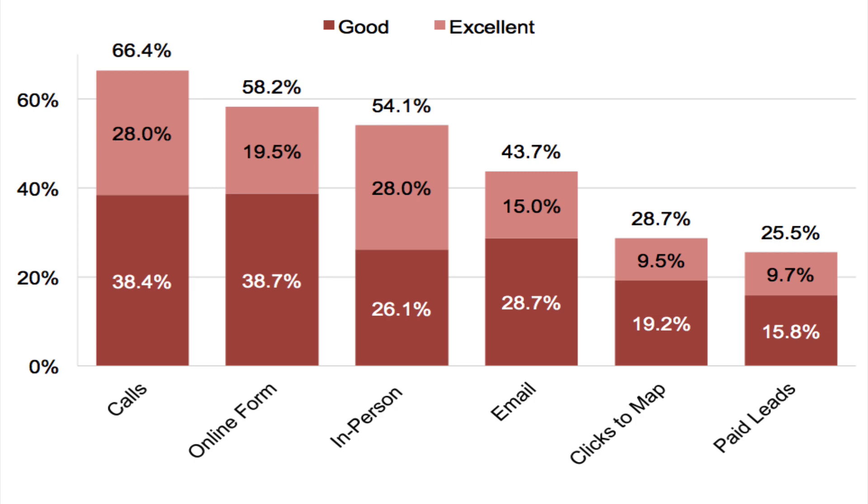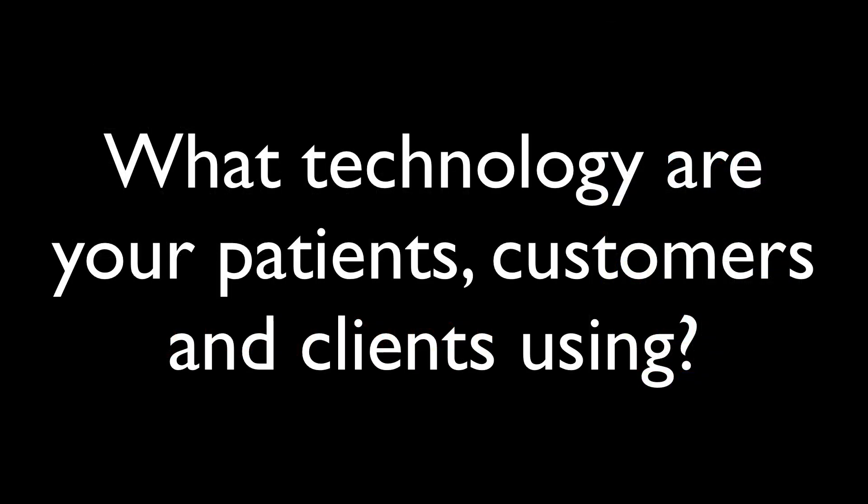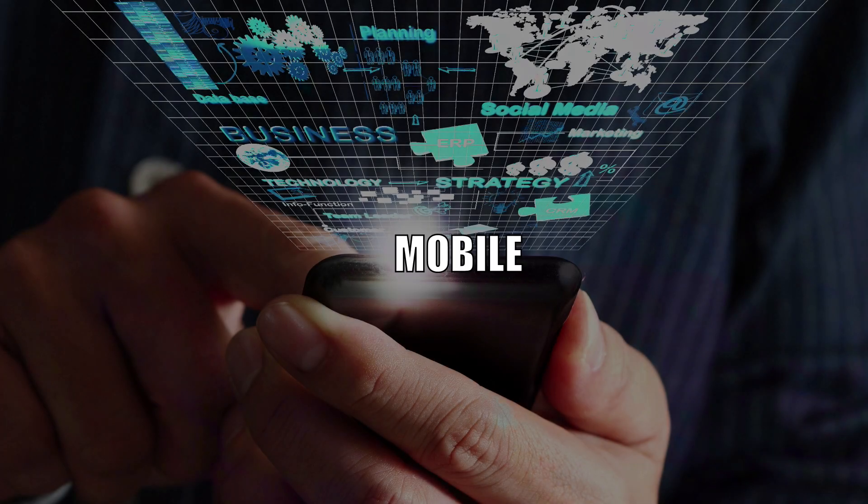Mobile apps are simply the best. And there you have it — the VIP app, the app you need, the features you want, the Call Now feature. What technology are your patients, customers, and clients using? Mobile.